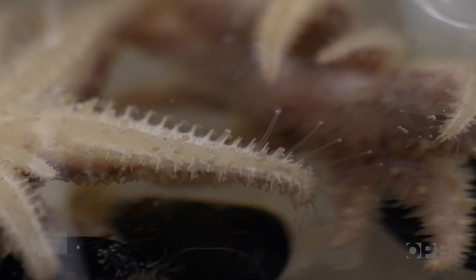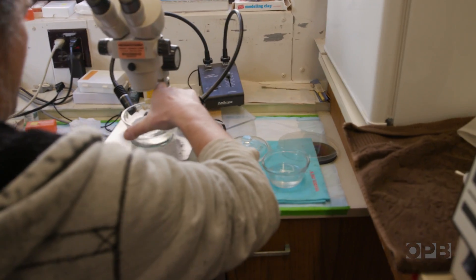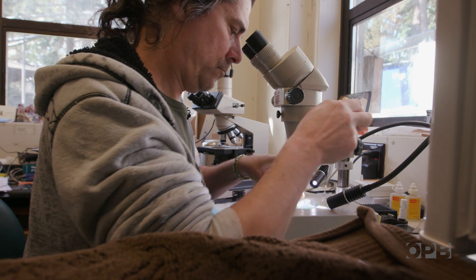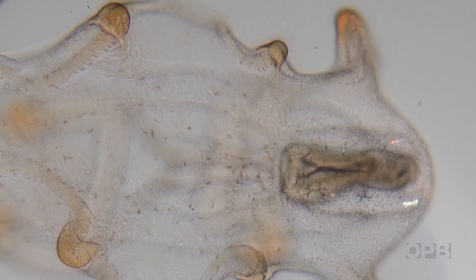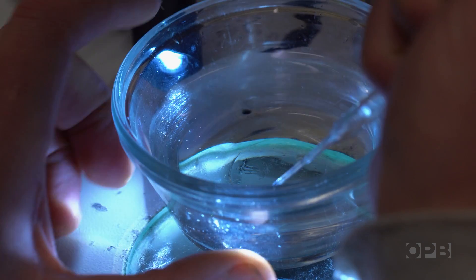Through trial and error, scientists had to basically figure out how to do IVF, or in vitro fertilization, for sea stars. No small task. But Jason Hoden, who runs the world's first Pycnopodia captive breeding program, is up for the challenge. It's like the most enjoyable thing that I could possibly imagine — being able to see these stars grow from embryos through these incredible larval stages that undergo this incredible metamorphosis. This is an amazing thing to be able to witness.